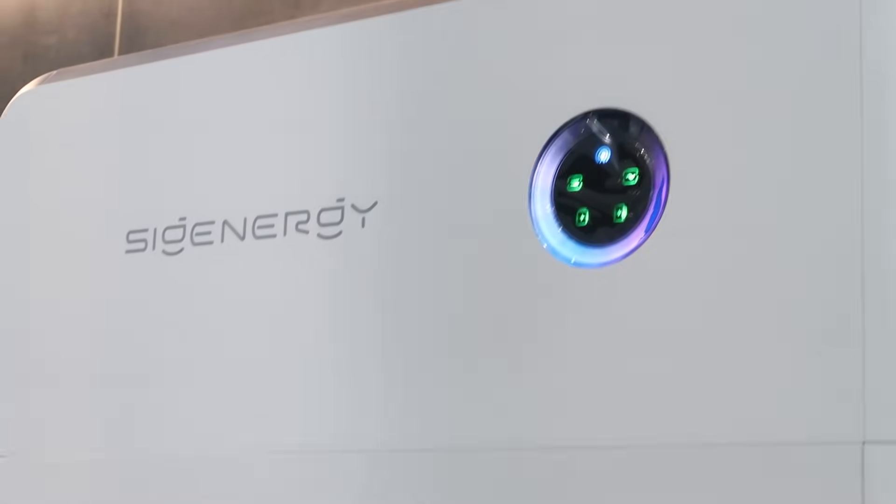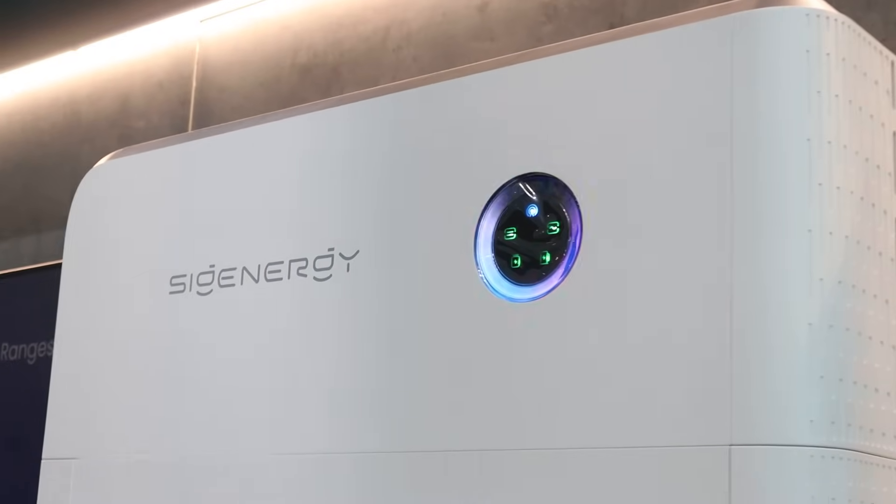So you're thinking of getting a SIG Energy system installed. Before you spend thousands of pounds, let me show you five critical things that quite a lot of people miss. Make sure you don't overlook these things or it could end up costing you thousands of pounds. My name is Jordan, I'm a solar PV designer and I've helped hundreds of homeowners and businesses make smarter decisions with their solar installs.